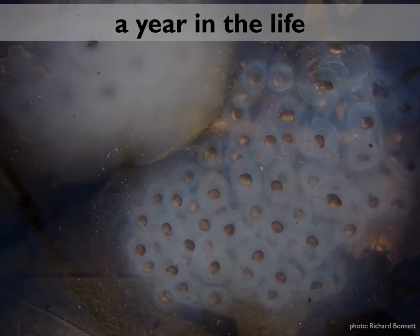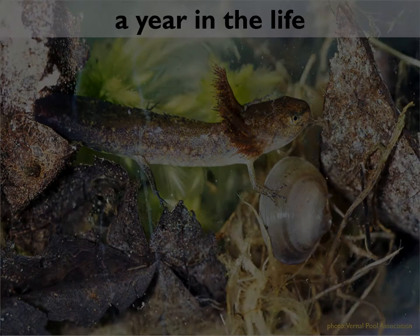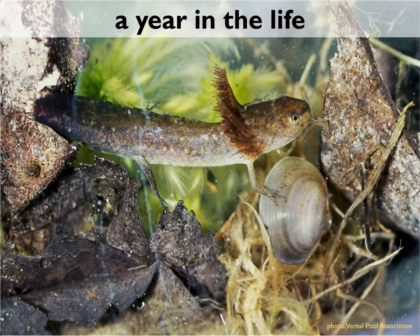When the female first deposits her eggs, they're quite small, but they quickly absorb water from the vernal pool and grow in size. Spotted salamander eggs are distinctive because they're laid in clusters of up to 150 eggs apiece, and each one is surrounded by a firm gelatinous envelope, kind of like jello. In most egg masses, that jello is clear; in some, it's milky white and opaque — it's just a genetic difference, kind of like hair color. Those eggs hatch in about four to eight weeks depending on temperature — the warmer it gets, the quicker they develop. And then you have a spotted salamander larva.